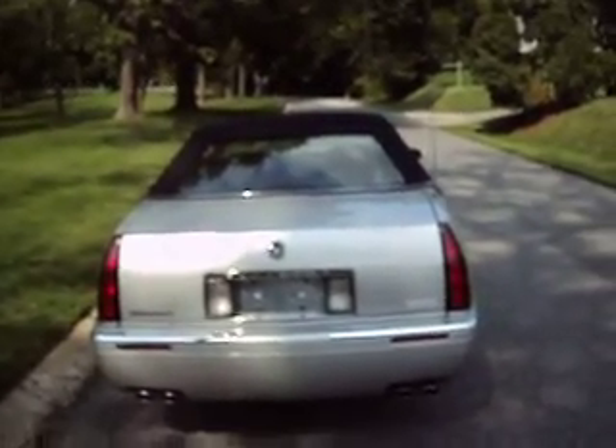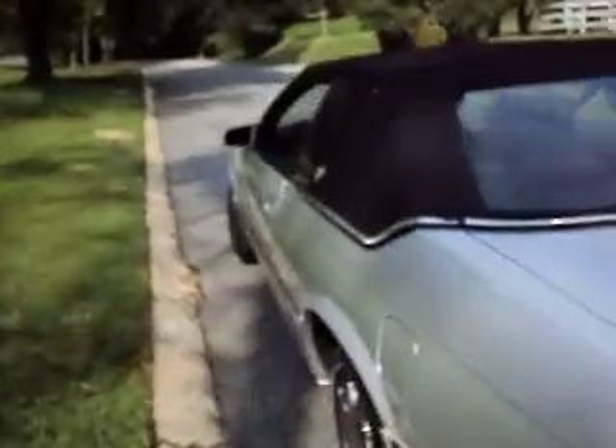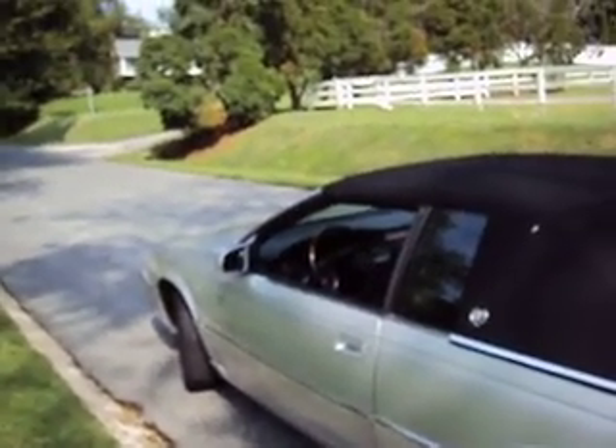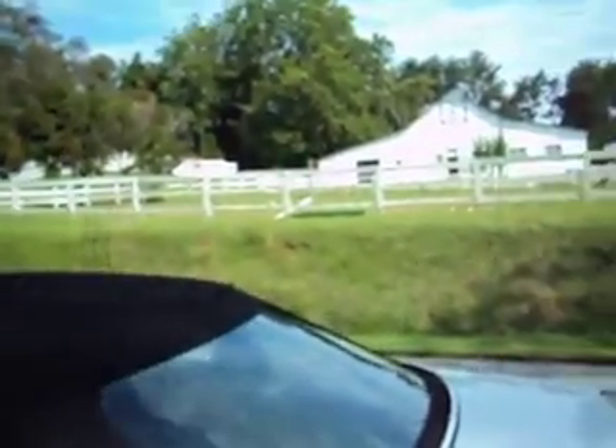It's a good looking car with the chrome dual exhaust. The body looks nice — I don't see any paint work or anything. No dings. This is a great looking car and you really never know it's a 2000 because of how nice it looks.